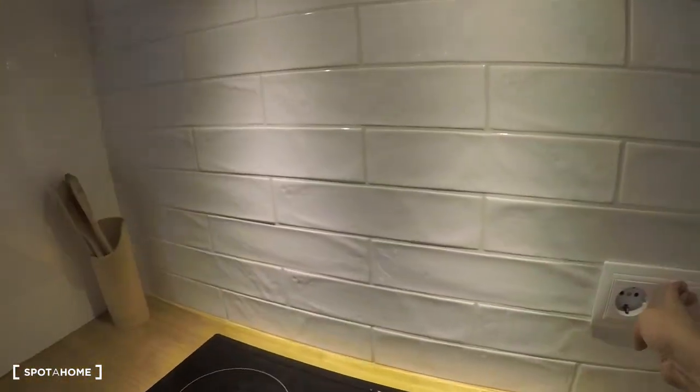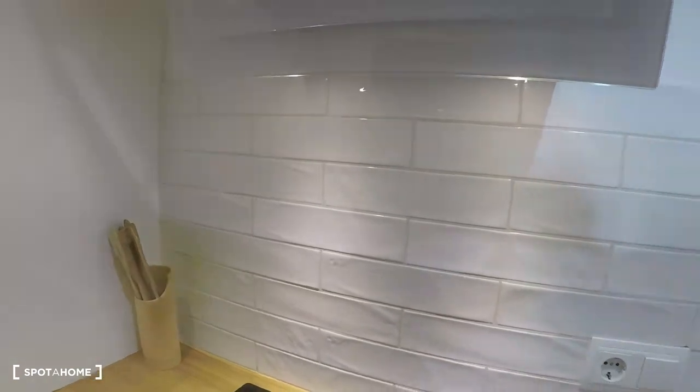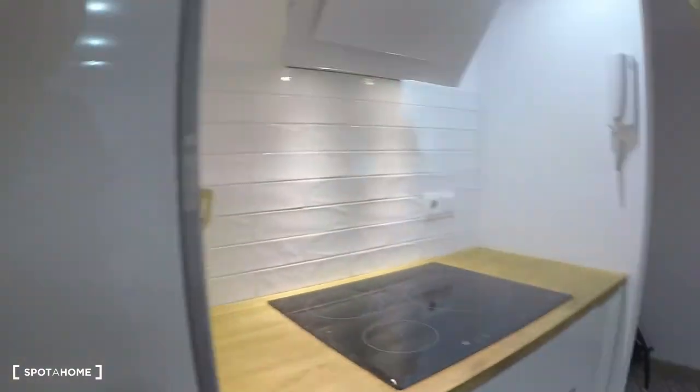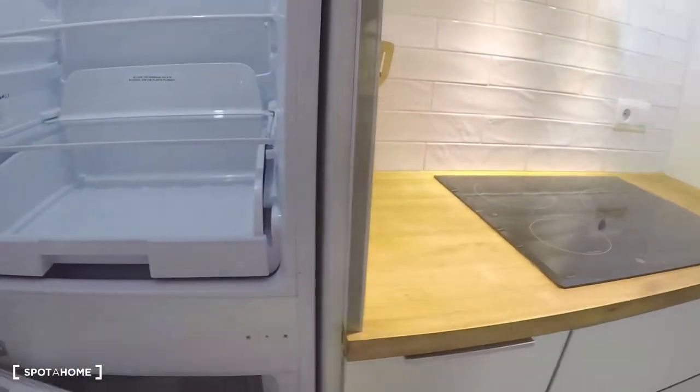Here is the electrical stove, and here is the extractor with light. Here is the oven. And this is the fridge with the freezer.